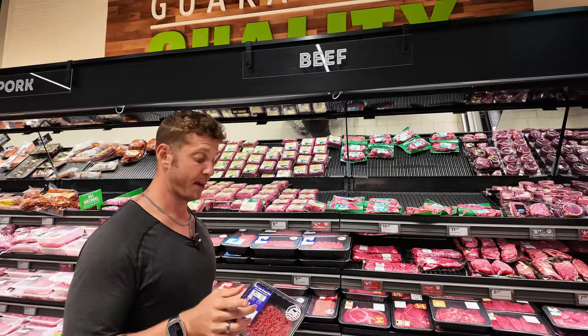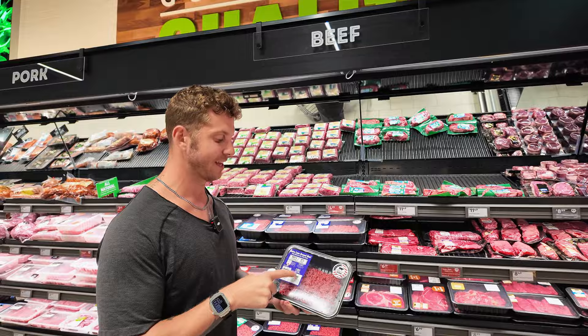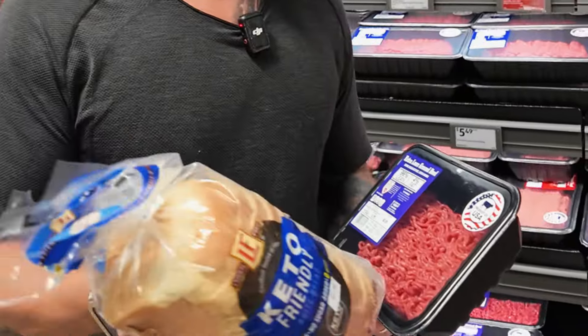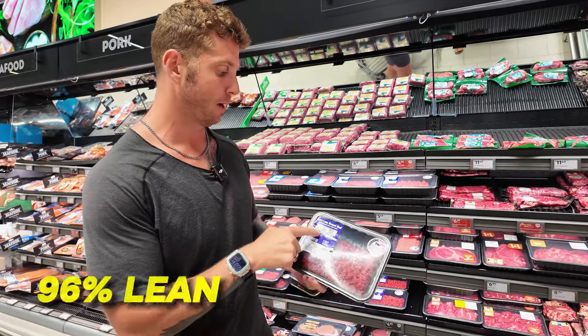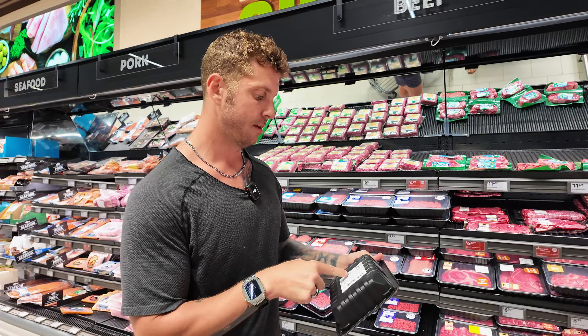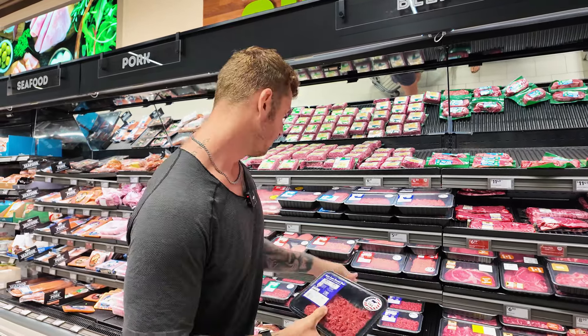One of my favorite things to make during the week is healthy hamburgers. I use 96% lean ground beef with my keto bread so I can have a hamburger that tastes amazing but is super low calorie and high protein. The one I buy is 96% lean — only 140 calories for four ounces but 25 grams of protein. I'm definitely going to buy a few of these at only $4.99 a pound. Pretty good value.